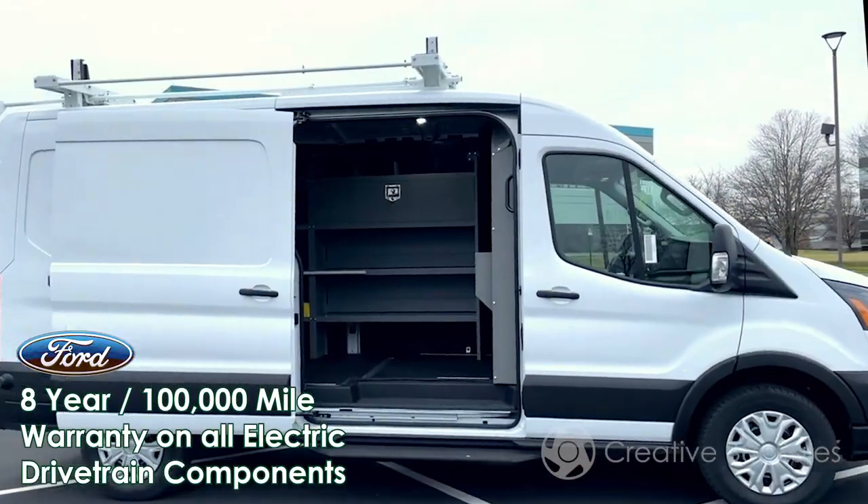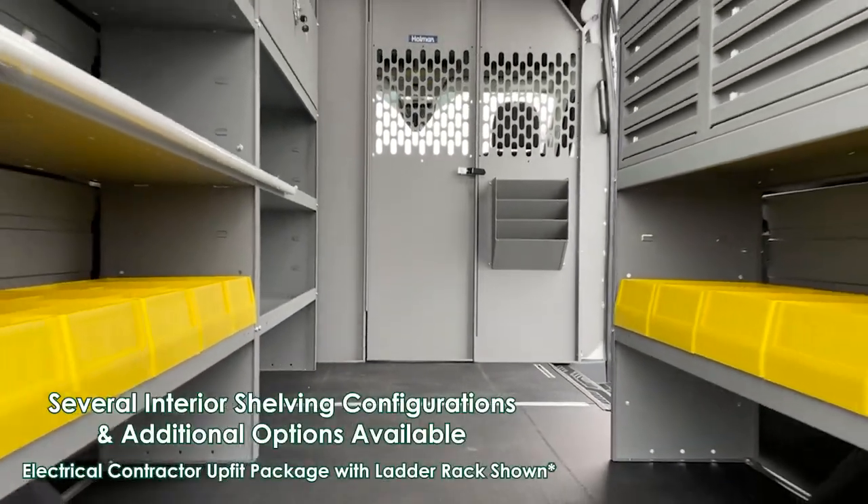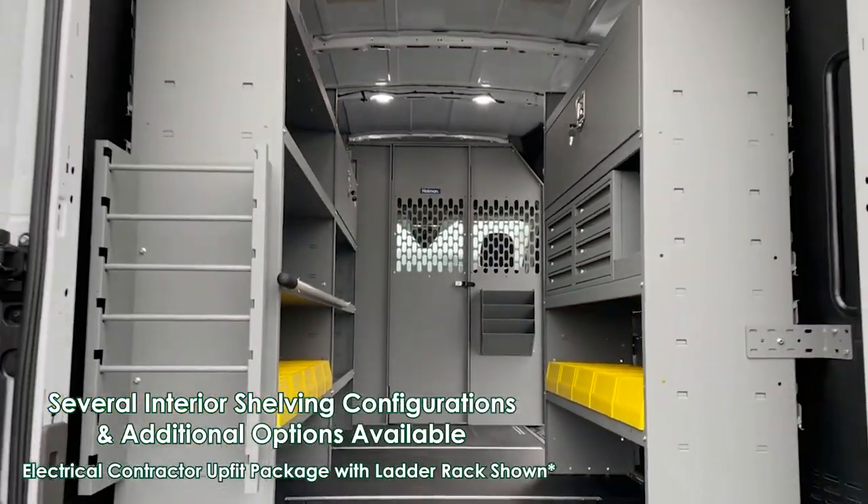The 4D Transit cargo version is now available to order with several interior shelving packages and optional equipment for transporting tools, materials, or other cargo.